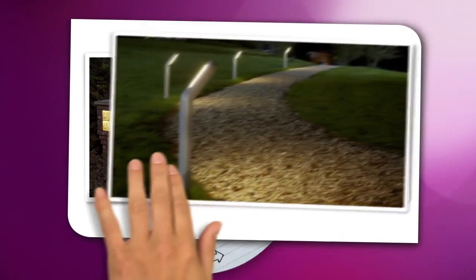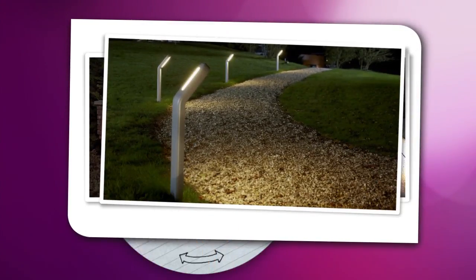On pathways, a series of lights can provide a guiding light to make everyday tasks like taking out the trash much easier.